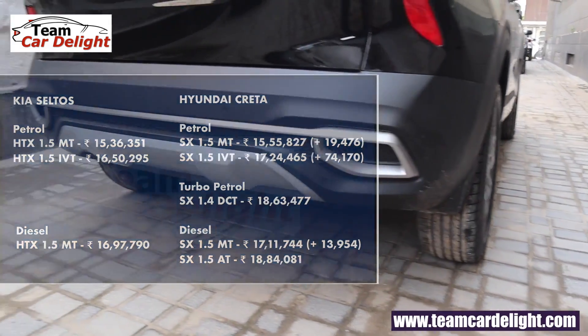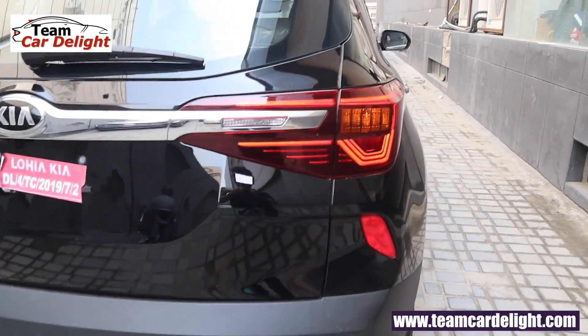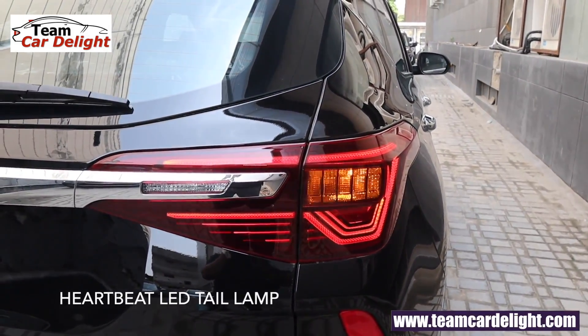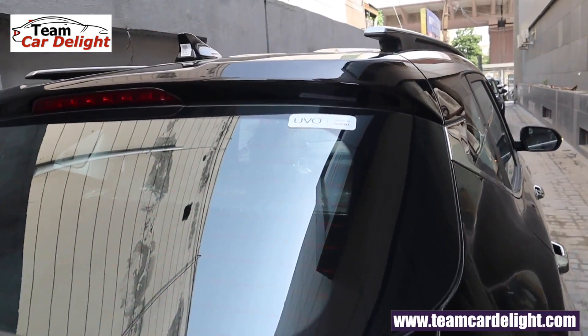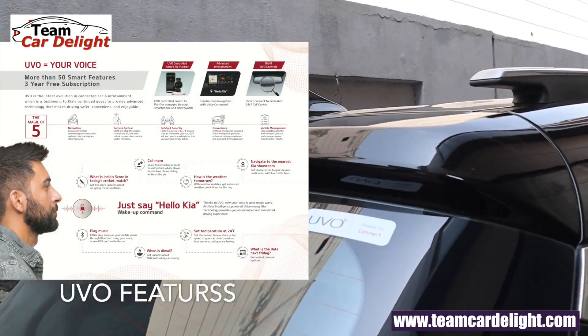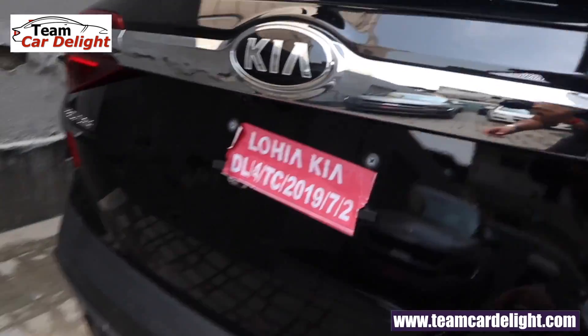At the rear you get a rear diffuser, skid plate, four rear parking sensors, rear reflectors, full LED tail lamps which look fabulous, rear wiper and defogger, UVO beam, and engine start-stop function. Automatic lens plate lights are also available.